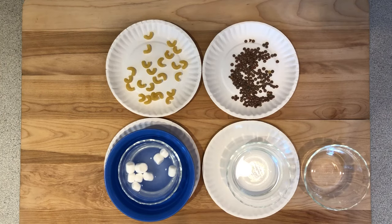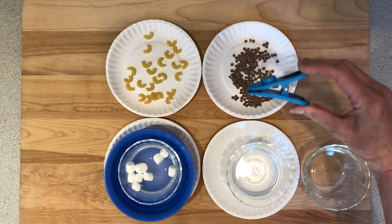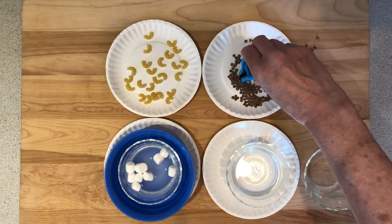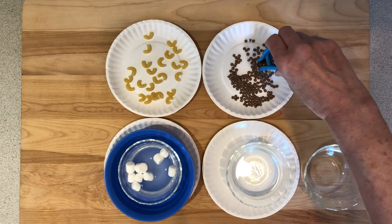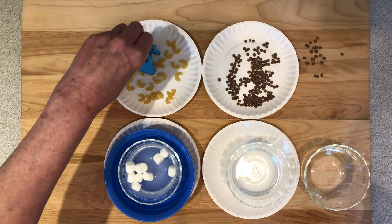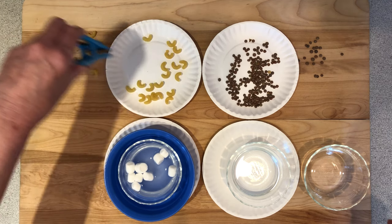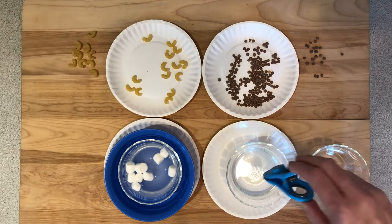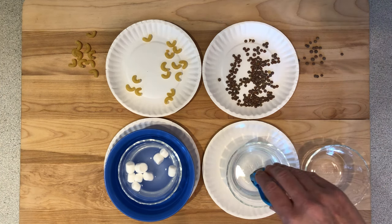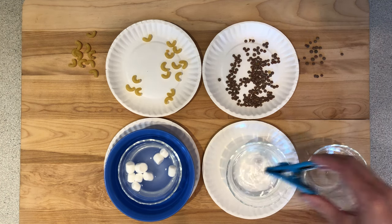It's time for our bird beaks to come to the buffet table. Let's see which food is best suited for this type of beak. I'm going to first try with the seeds and the lentils to see how we can pick up this bird food. I'm going to try with the macaroni.